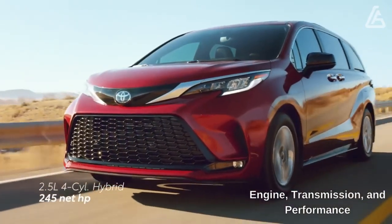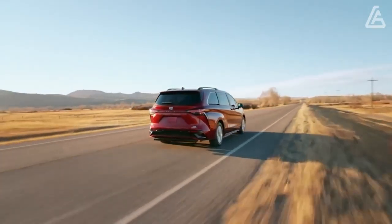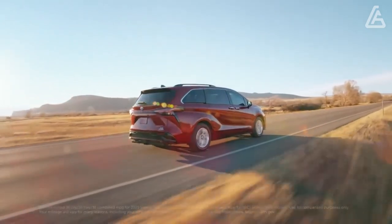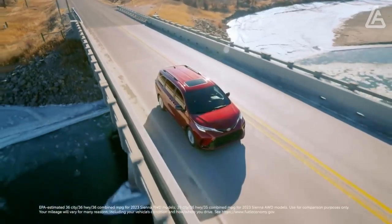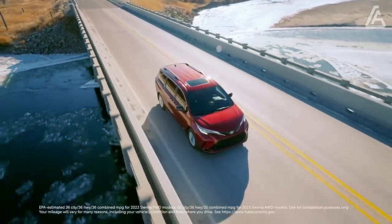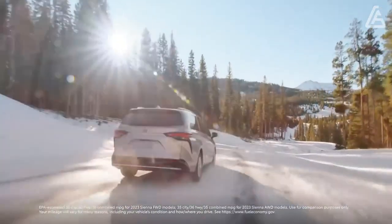Unlike past versions of Toyota's family van, the Sienna is offered solely as a hybrid. The powertrain consists of a 2.5-liter gasoline four-cylinder engine and a pair of electric motors that combine to produce 245 horsepower. All-wheel drive is available and adds a third electric motor in the rear to drive the rear wheels.